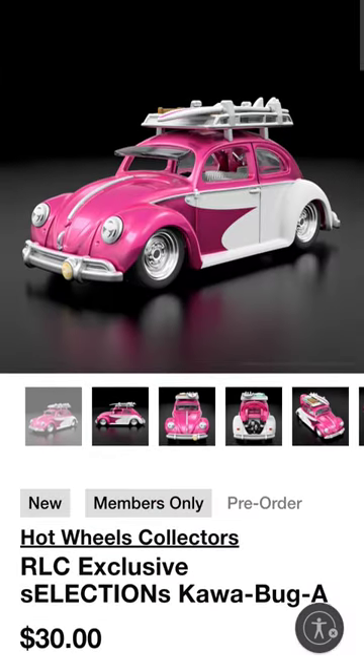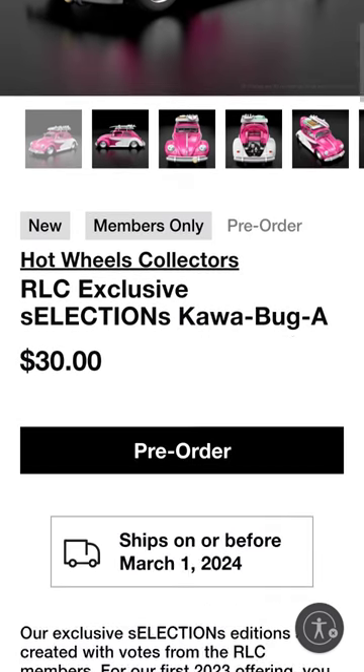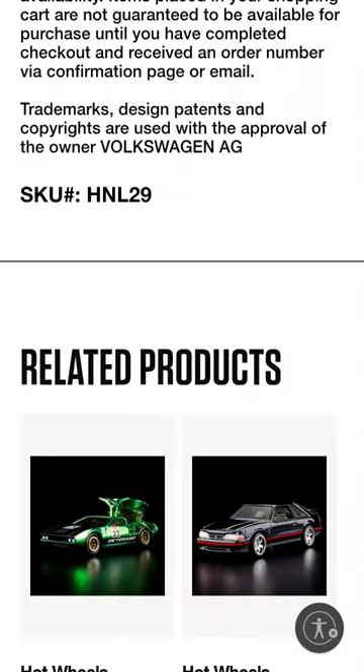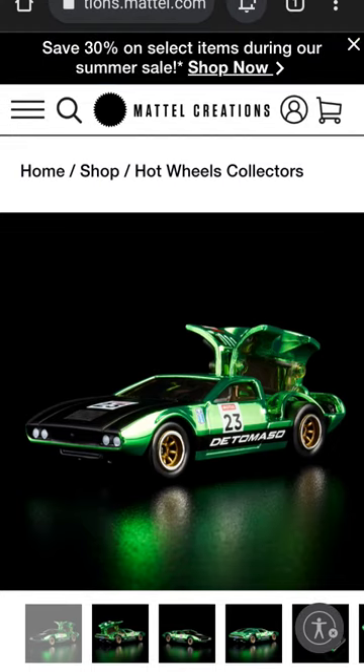Starting with this 2023 Selections Cowabuga, this released today, and it'll be on sale through July 3rd. Also, the casting that was released before this, this Green Mangusta, it is a limited car, so once it's sold out it's gone, but as of the filming of this video, it is still available.